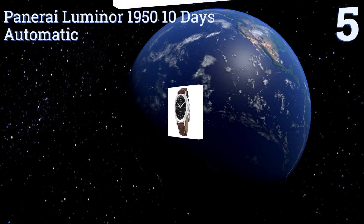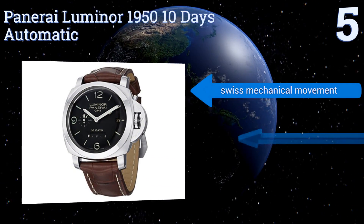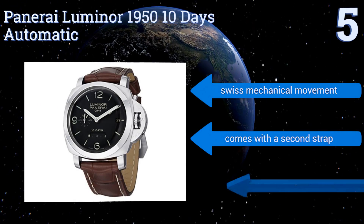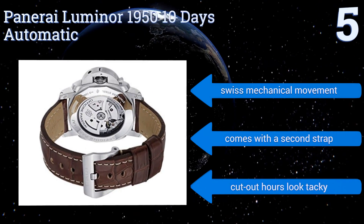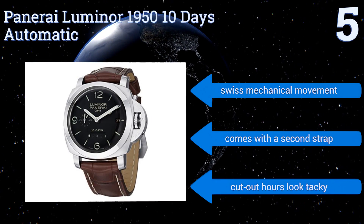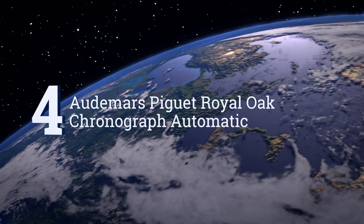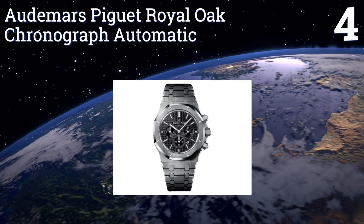Halfway up our list at number five, the Panerai Luminor 1950 10 Days Automatic is designed to resemble the watches worn by Italian infantry in the years during and after the Second World War. It features a 10-day power reserve with an indicator at the six o'clock position, is run by a Swiss mechanical movement, and comes with a second strap, but the cutout hours look tacky.